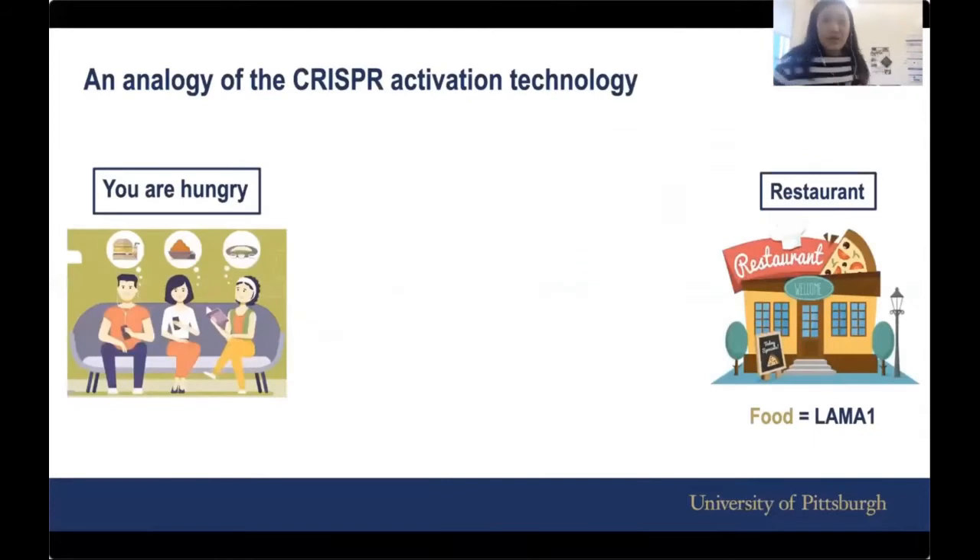So what is CRISPR activation technology? Before we go into the nitty gritty, I'll give you an analogy of how I think this technology works. If you and your group of friends or family are hungry and you want to go to a restaurant that serves food — and food here can be equated to LAMA1 — how do you use technology to do that? You call Uber.